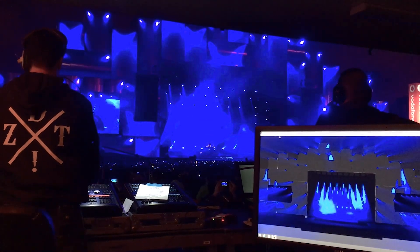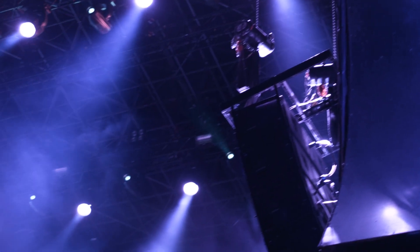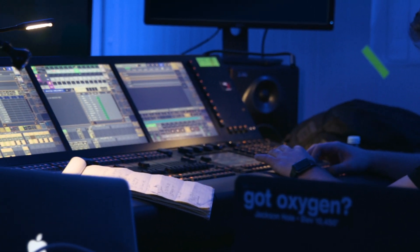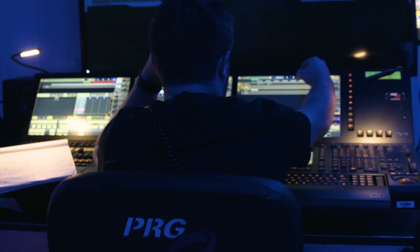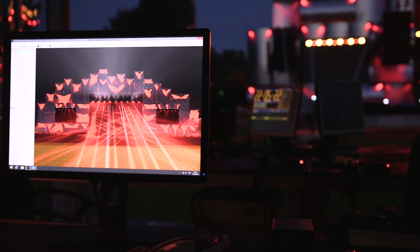With Vision, the lighting designer can visualize their design on the lighting rig in software instead of on stage. They require no time on stage, and yet they have all the capabilities of using a console with scenery from their show — they can open up a file with the venue, all the lighting positions, and where the action is going to happen, and begin to calculate those in the Vision window.